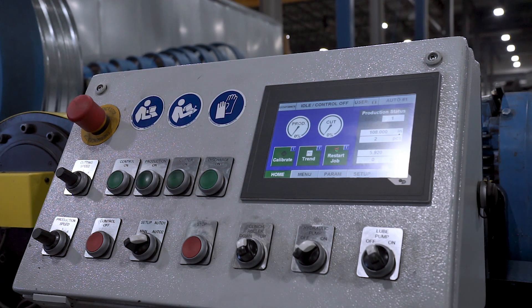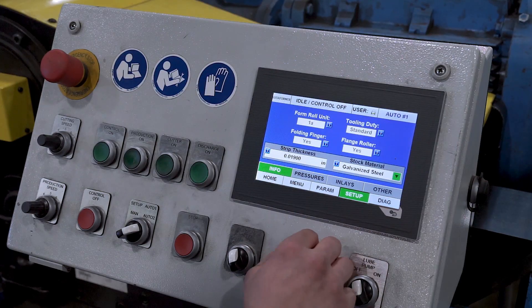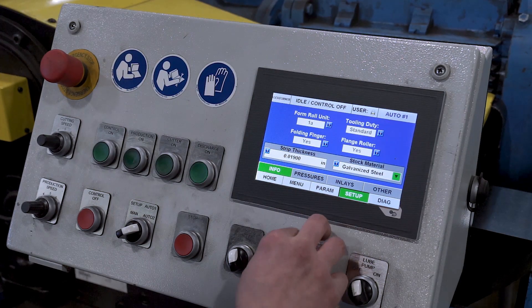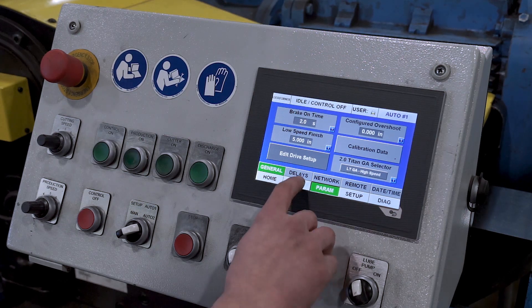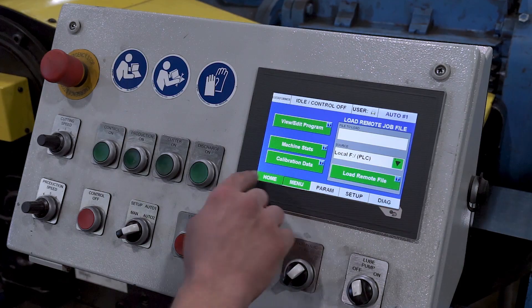Lockformer's user-friendly Spiral Smart Technology control system takes the guesswork out of setup and pressure settings for proper operation. Operators simply choose the diameter, tube length, and length on the easy-to-use touchscreen.